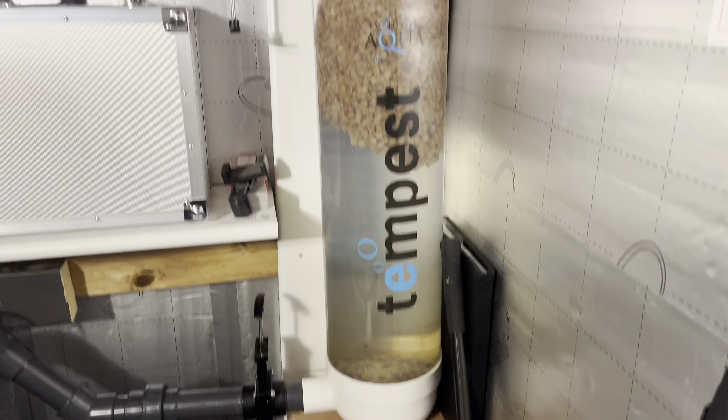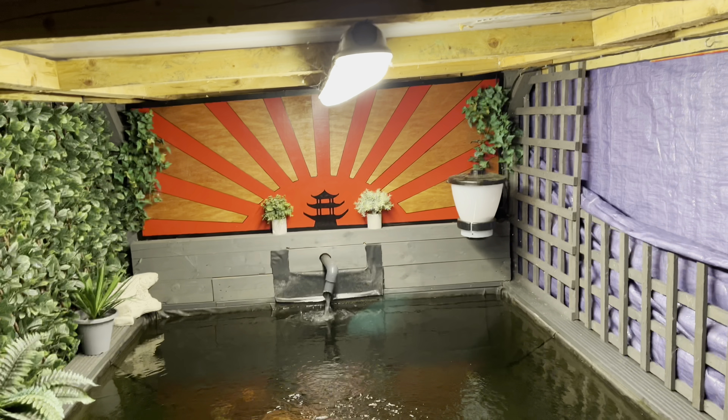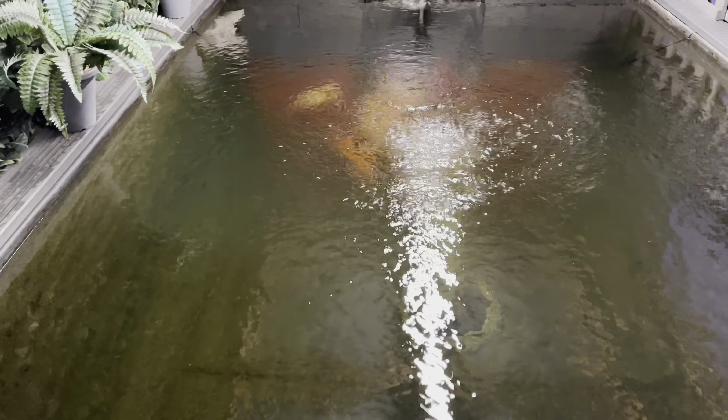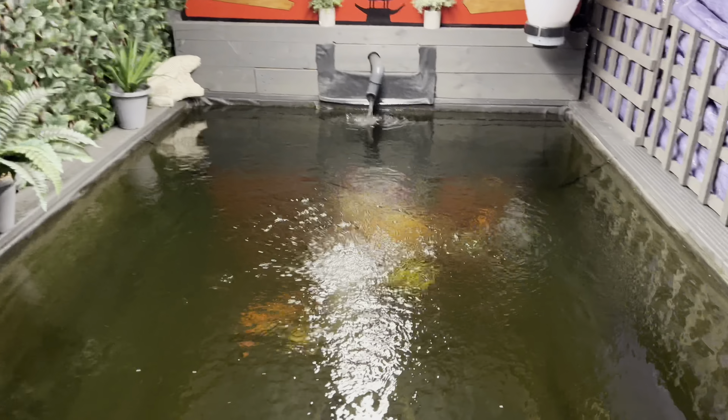The temperature is doing absolutely fine. As I said, I thought I'd just give you a minute of the nighttime shot of the pond — I'll just come out and show you. There you go — we have a nighttime shot with the light on. I've just done a filter change. Touch wood, everything is absolutely fine at the minute.